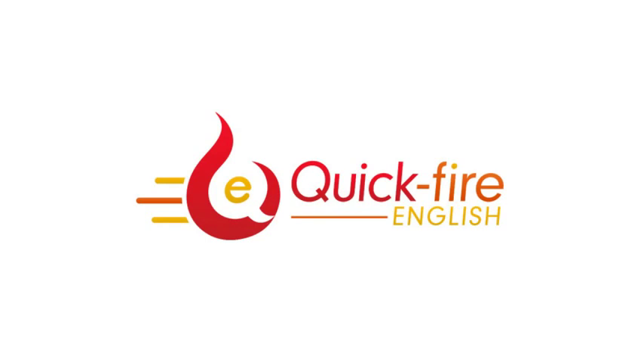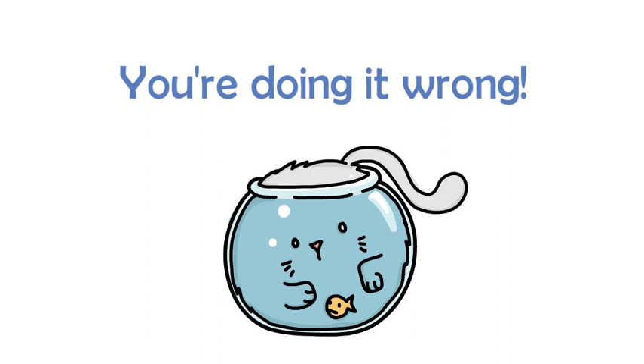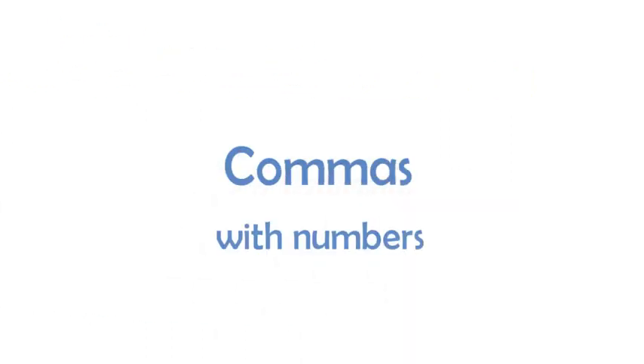Hello! Welcome to Quickfire English and this episode of You're Doing It Wrong, the show in which we tell you the common mistakes that learners of English make and show you how to correct them. Today's episode: commas with numbers.